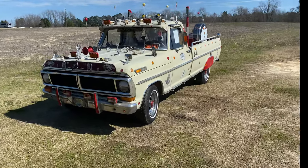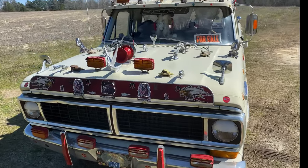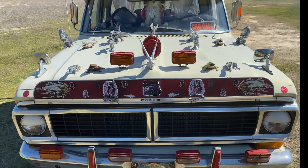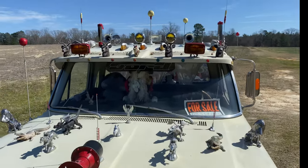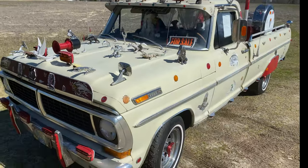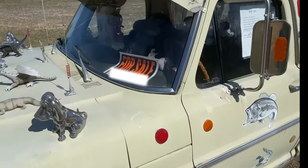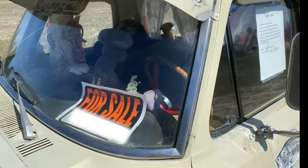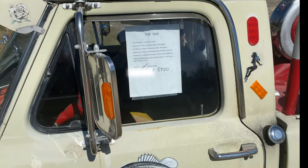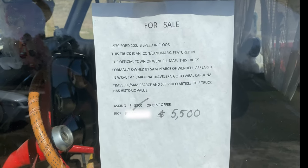Here's an old F100 on the side of the road. Check this out. Nashville Sam. Got all kinds of stuff on top of it. For sale — $5,500 or best offer. 1970 Ford F100. Three speed on the floor.